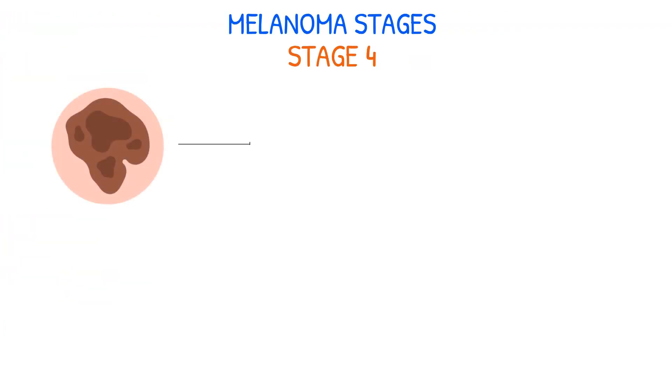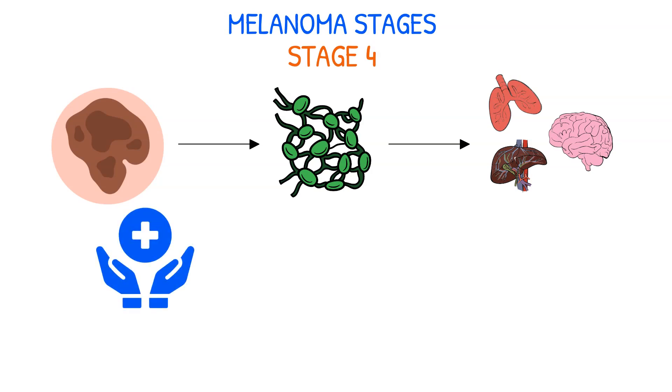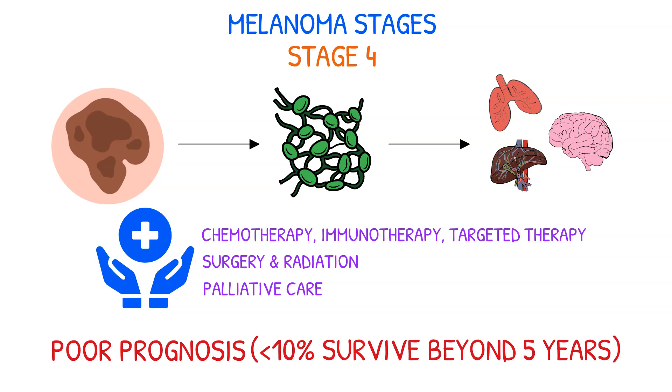Stage 4 melanoma is the most advanced stage, and the cancer has spread to distant organs such as the lungs, liver, or brain. Treatment may involve systemic therapy such as chemotherapy, immunotherapy, or targeted therapy, as well as surgery and radiation to remove or shrink tumors. Palliative care may also be prescribed to assist with symptom management and side effects of therapy. Unfortunately, the prognosis for stage 4 melanoma is poor, with less than 10% of patients surviving beyond 5 years.